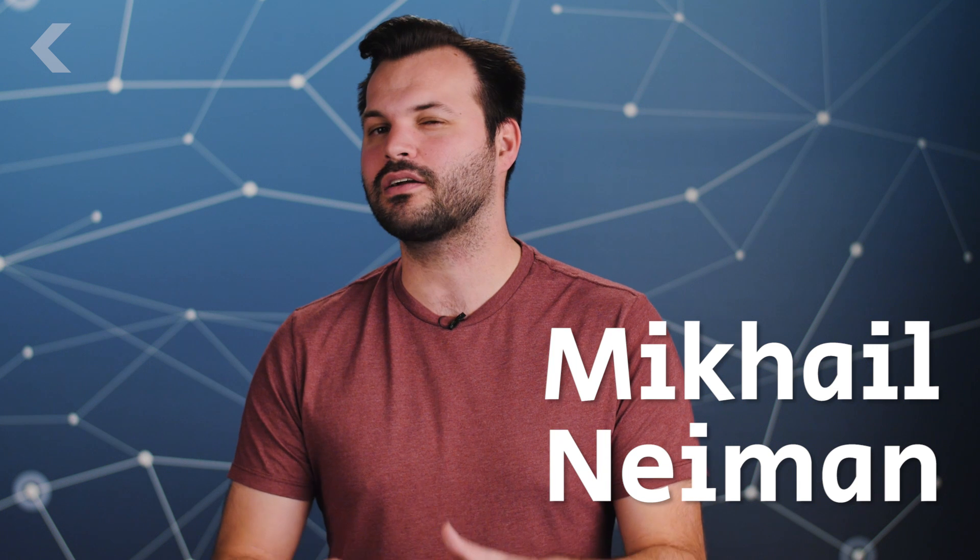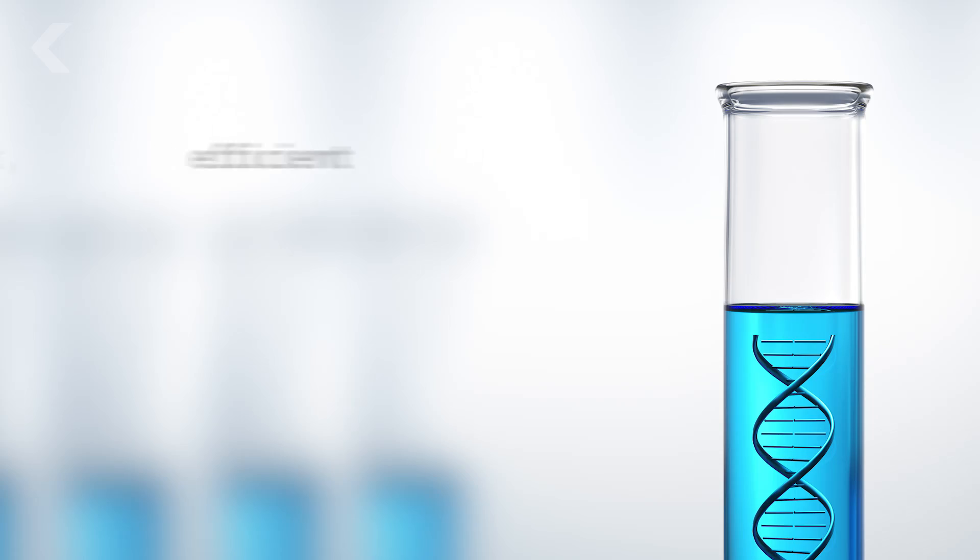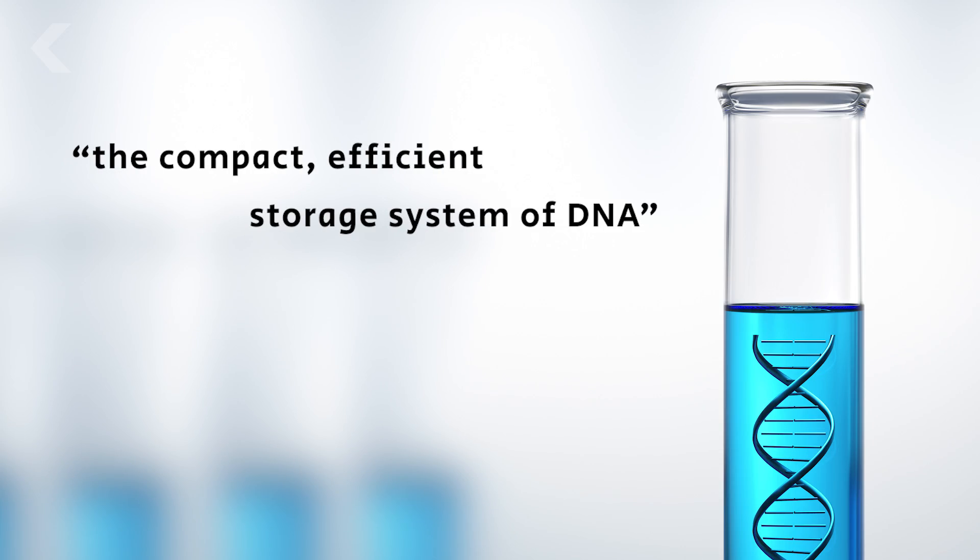But way back in 1964, a Soviet physicist named Mikhail Niemann concocted the idea that we should use the compact, efficient storage system of DNA to store not nature's code, but whatever we wanted.